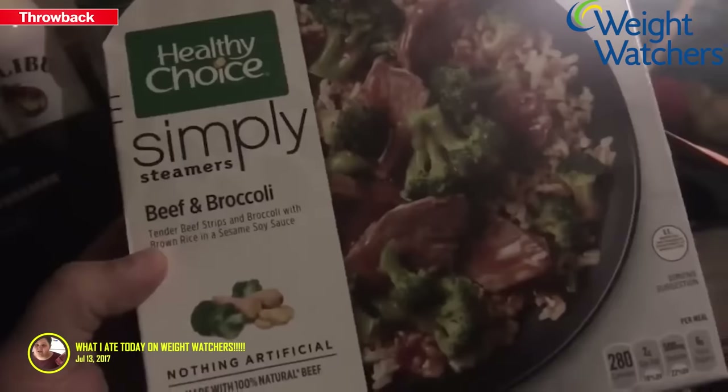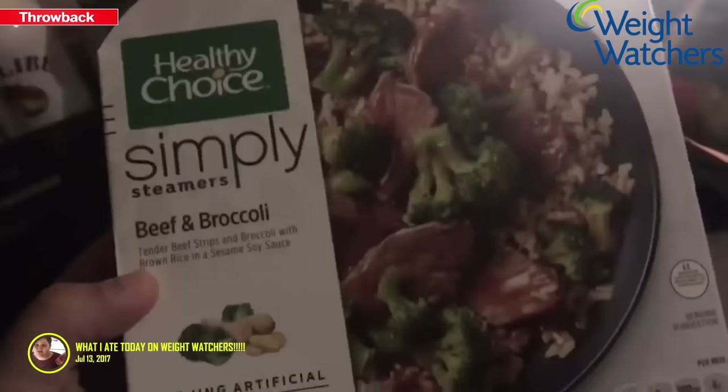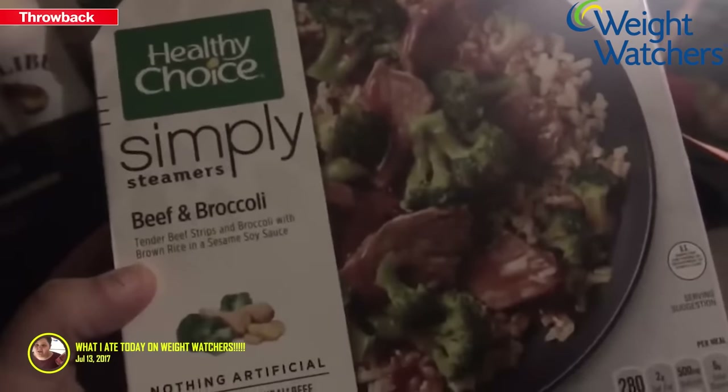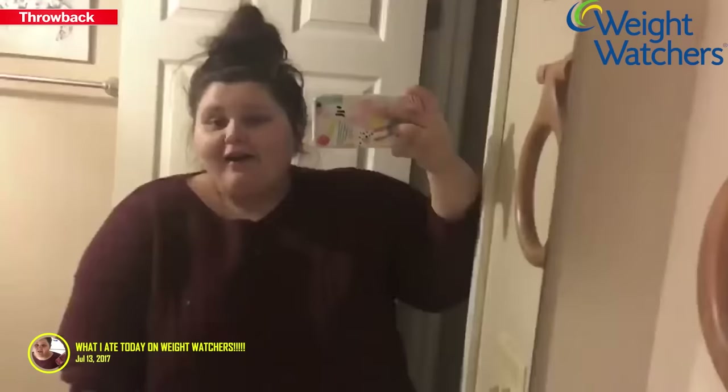This is 8 points, so eating this will leave me with 9 points. It's a Healthy Choice Simply Steamers beef and broccoli — tender beef strips and broccoli with brown rice and a sesame soy sauce. I've never had this kind before but it sounds good, so we'll see.